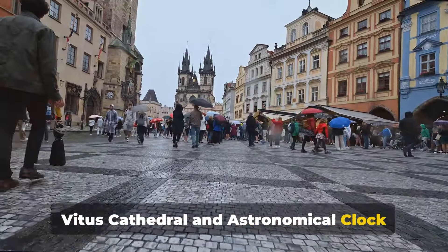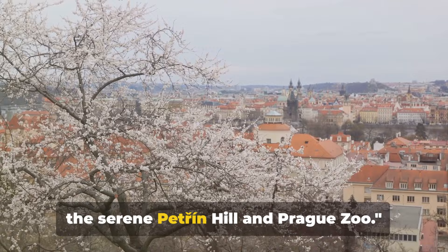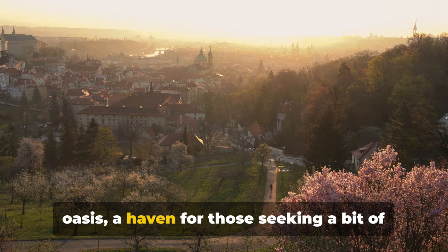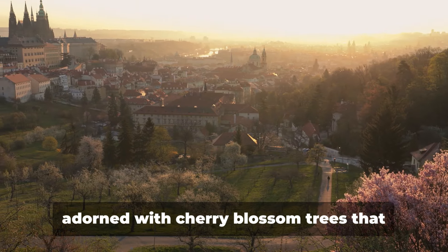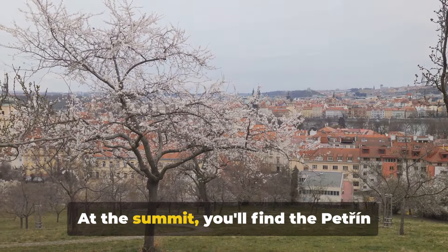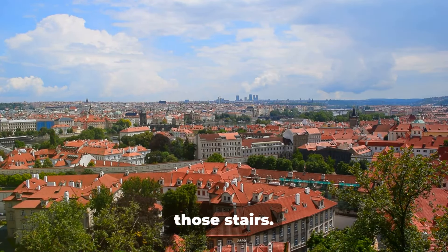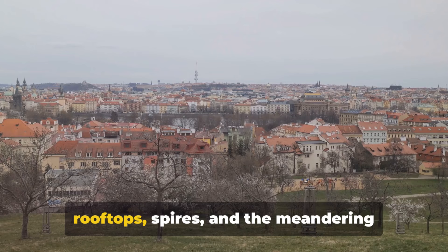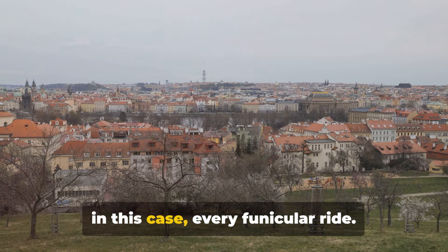St. Vitus Cathedral and the astronomical clock are stunning examples of Prague's rich architectural history. Let's escape the city buzz and explore the serene Petrin Hill. A stone's throw away from the heart of the city, Petrin Hill stands as a tranquil oasis, a haven for those seeking respite from the hustle and bustle. This hilly park, once a vineyard in the Middle Ages, is now adorned with cherry blossom trees that bloom spectacularly in spring, painting the hill in delightful hues of pink. At the summit, you'll find the Petrin Lookout Tower, often dubbed Prague's Eiffel Tower. There's a funicular railway that can take you to the top, where you'll be rewarded with a panoramic view of the city's red rooftops, spires, and the meandering Vltava River.